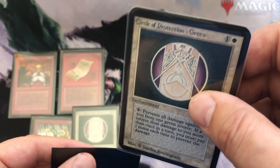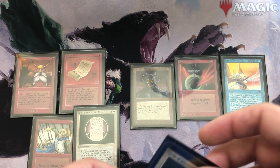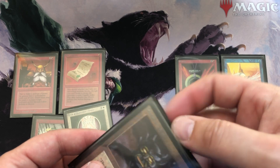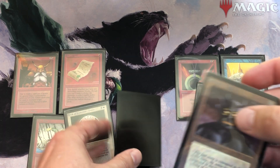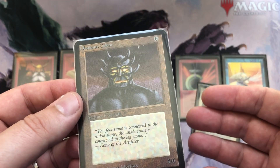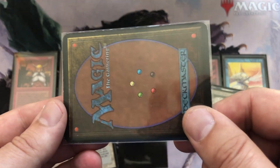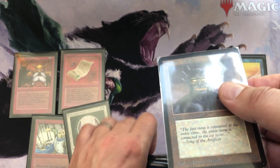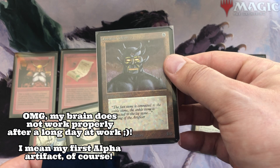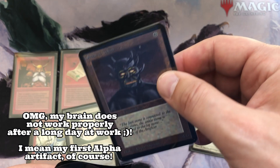I don't say buy every beat-up alpha card there is, but if it looks reasonable and the price is okay, I'd definitely advise you — if you have the funds — to get them. Another uncommon: the Obsidian Golem. Back in the day that wasn't even such a bad card because you could put it in every deck and it was quite strong — a 4/6 for four mana is decent strength, at least back in the day. It's also light plate but uncommon, and my first artifact alpha.